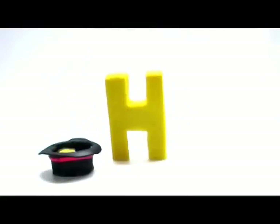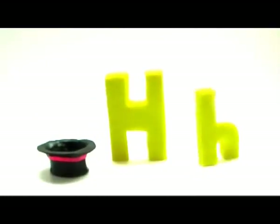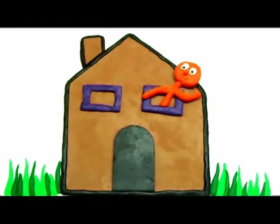Next is the letter H. Big H, small h. House. I live in a house. And that's me. House.